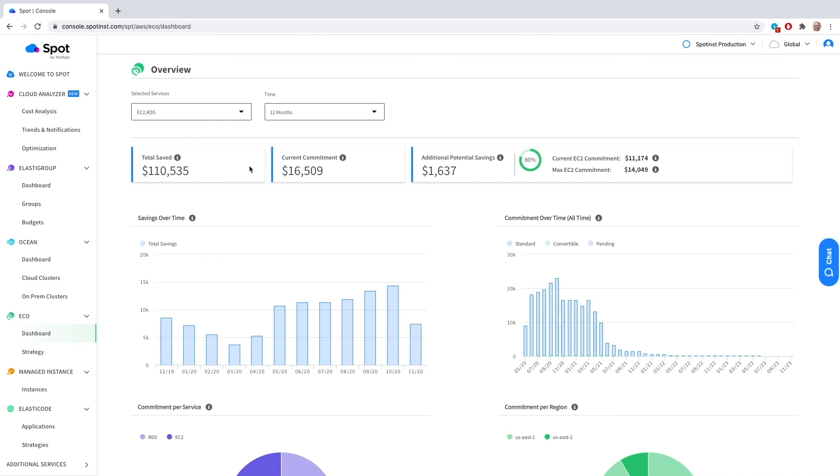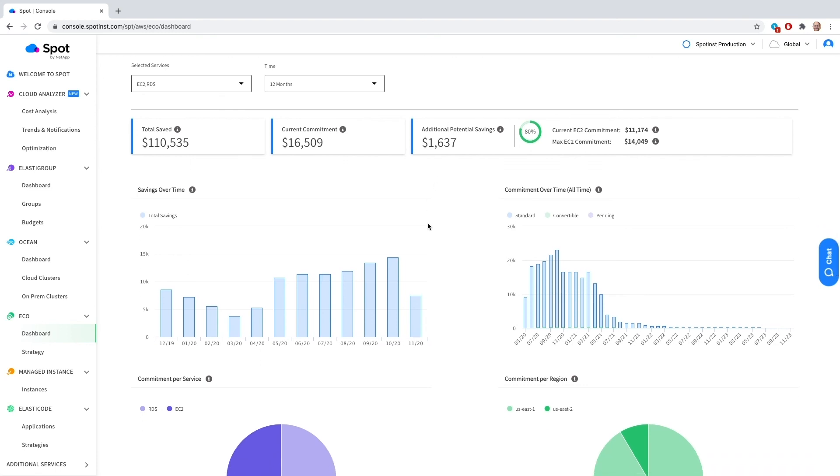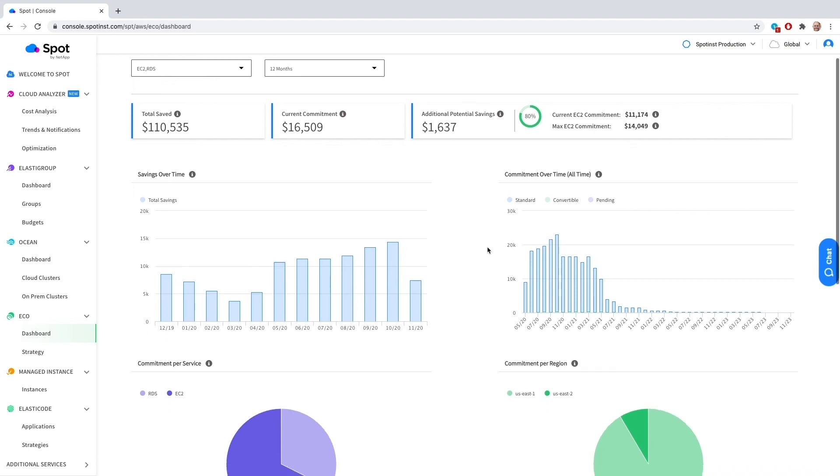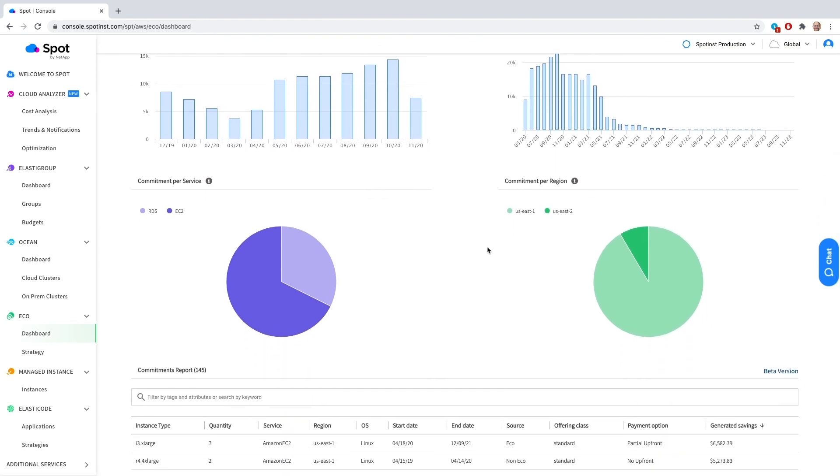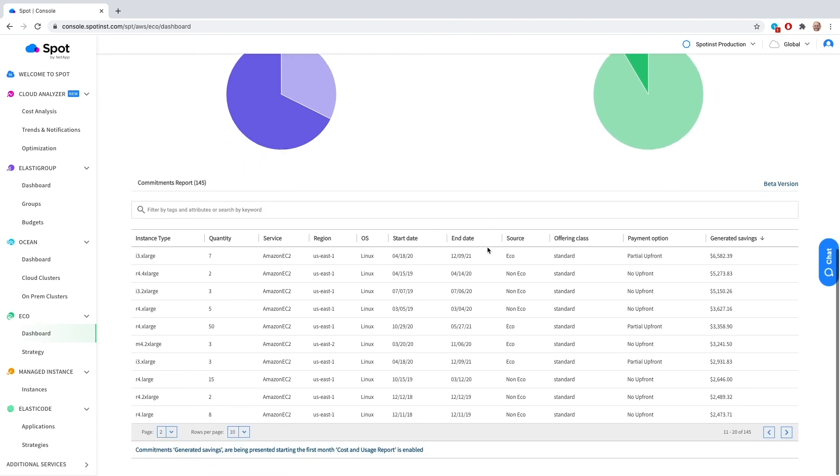Let's take a closer look at what Eco offers. Here in the Eco console, you can see how much you saved using reserved capacity, how much more you can save, as well as how your savings go up while keeping long-term commitments low. You can also see the breakdown of your commitments by service and region, as well as a full breakdown of each and every one of your reserved capacity commitments and the savings they generate.